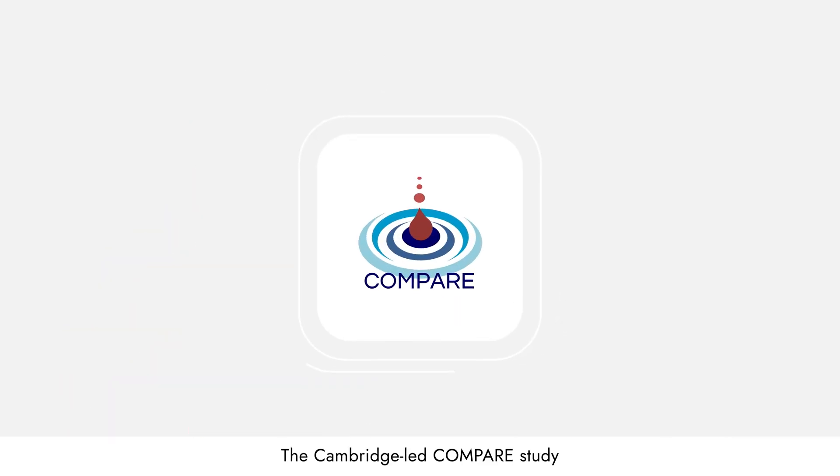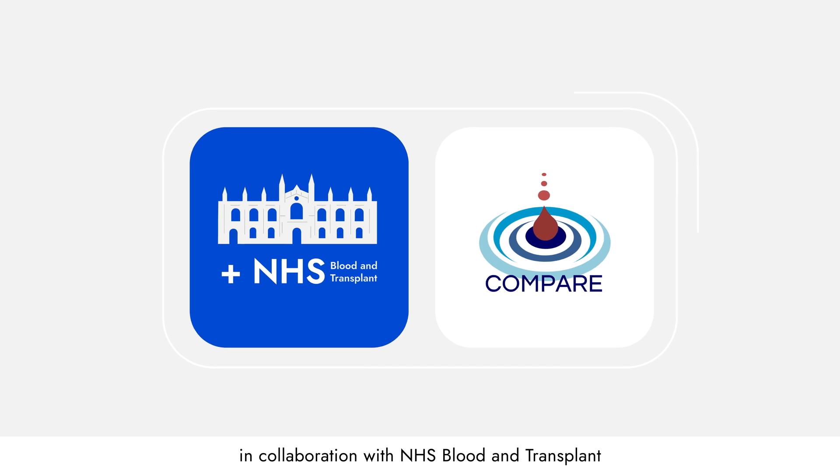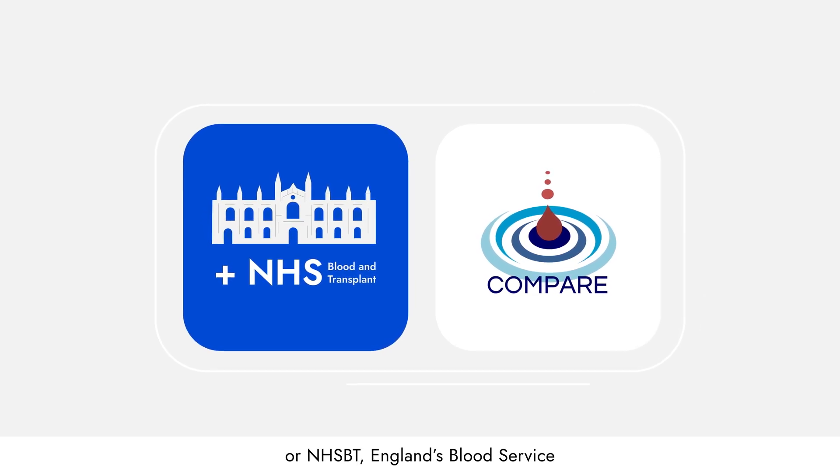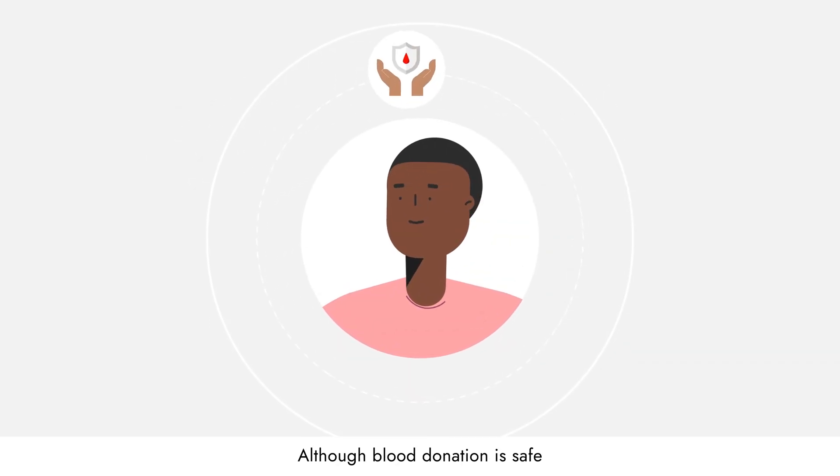The Cambridge-led COMPARE study, in collaboration with NHS Blood and Transplant, or NHSBT England's Blood Service, aimed to find out. Although blood donation is safe,